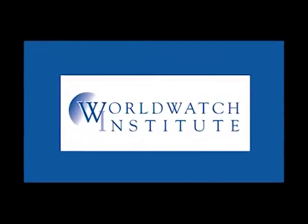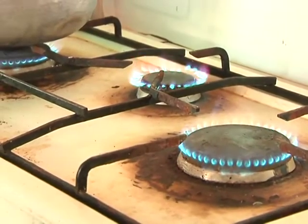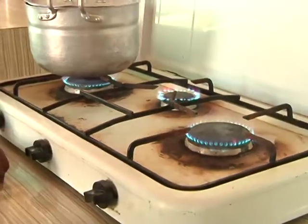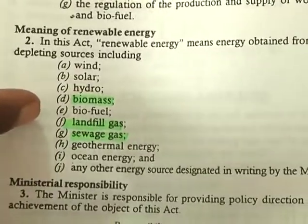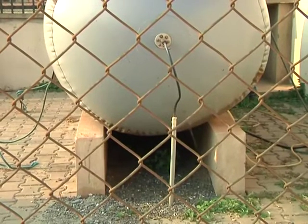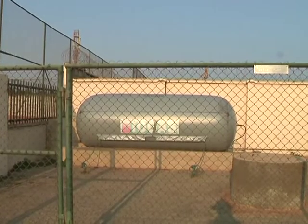According to the World Watch Institute, about 60 million households use small-scale biodigesters worldwide. Ghana passed the Renewable Energy Act in 2011 to provide guidelines on how to effectively recycle waste to meet the country's energy needs. Since then, biogas technology has been installed in some homes and institutions.